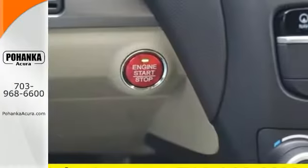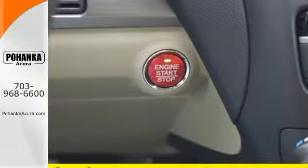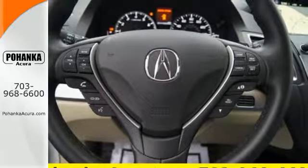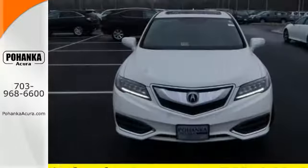With the 3.5-liter iVTEC V6 engine, paired with the 6-speed automatic transmission with sequential sport shift paddle shifters and grade logic control, you will never be left wanting for more power.